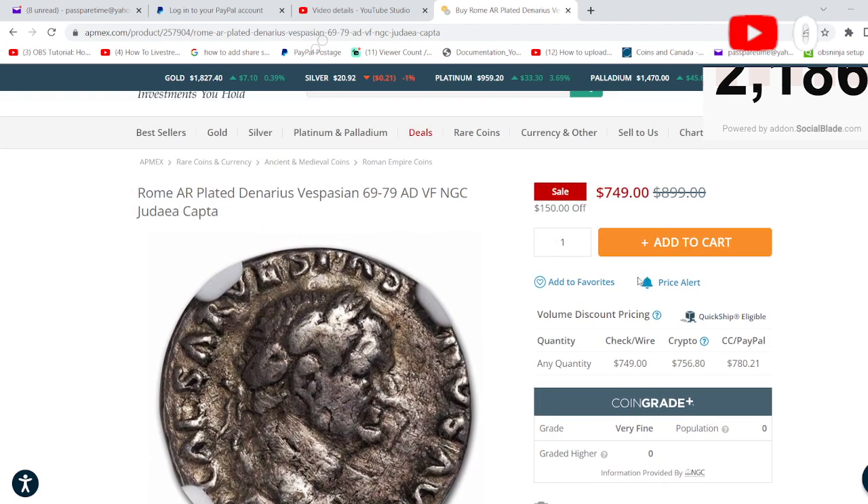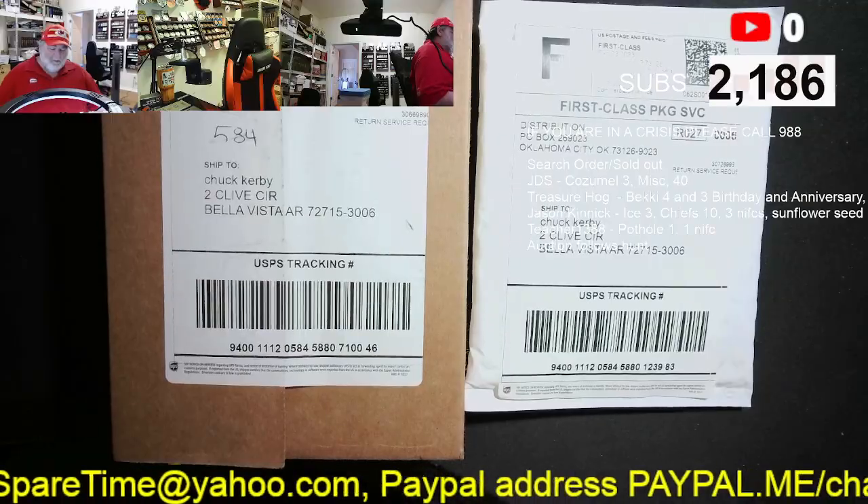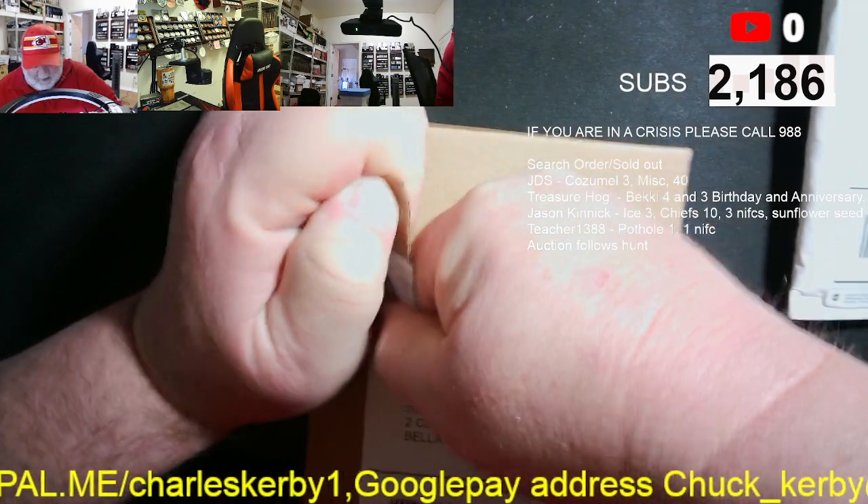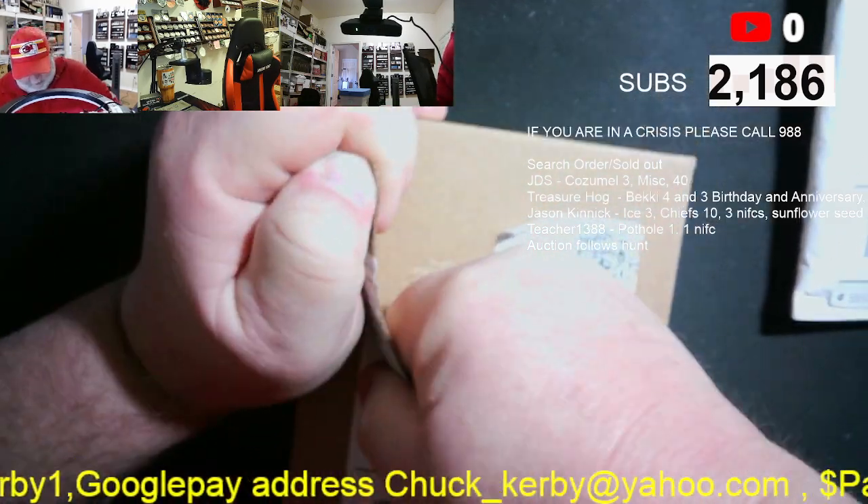Pretty cool ancient coins — they've got all sorts of stuff on here, so check them out. And if you decide to purchase something, make sure you use the Paul's Spare Time link, because Hudson and I get a little money if you do. Alright, I'm going to open these and see what we have.